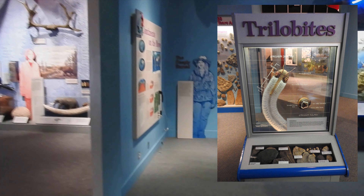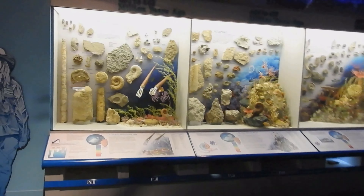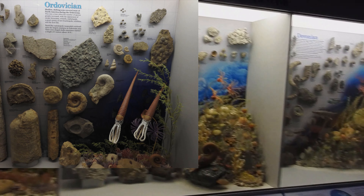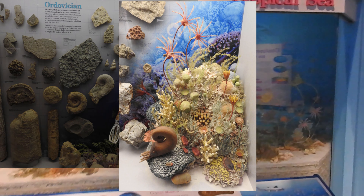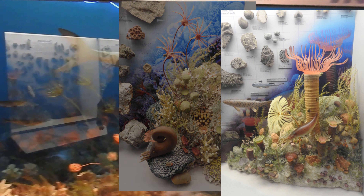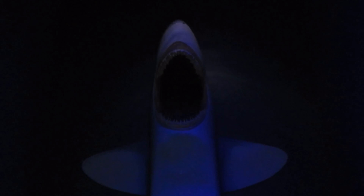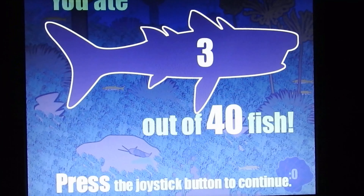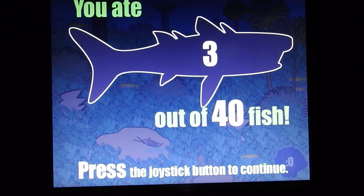So let's get into the actual fossils. Obviously there's a lot of marine fossils found around this area and they concentrate on that a lot. Like many museums, always an issue with reflections. There's a great game where you actually go through time as different sharks eating different fish from different eras. Press the joystick button to see the next generation of fish.